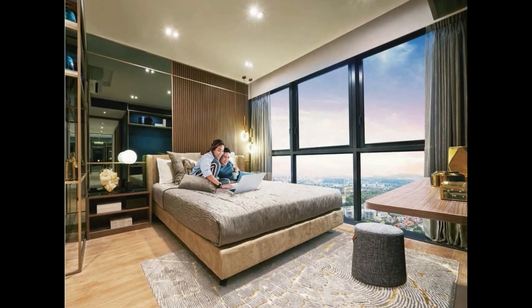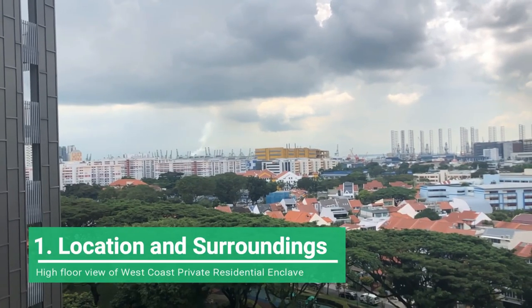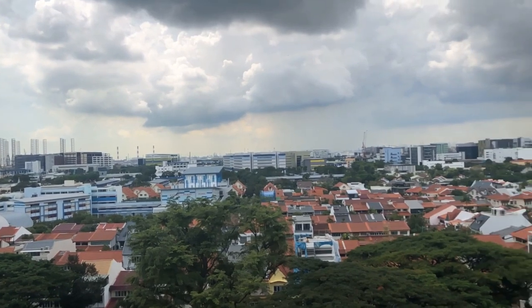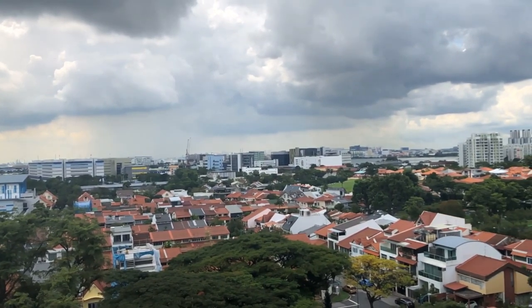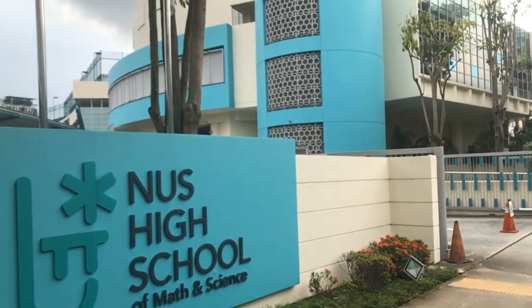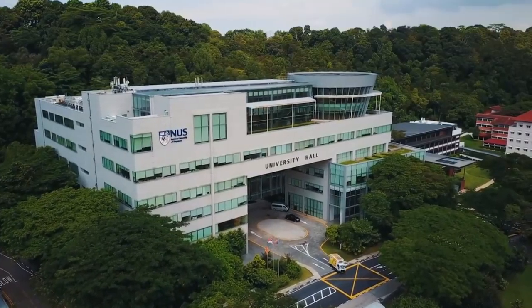Whistler Grand is located rather deep within the private residential enclave of West Coast. It is not feasibly walkable to Clemente MRT or any shopping district and market. However, Whistler Grand is surrounded by many educational institutes, including Nanhua Primary, NUS High School of Mathematics and Science, the National University of Singapore, and Singapore Polytechnic.